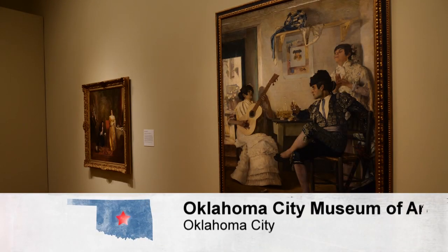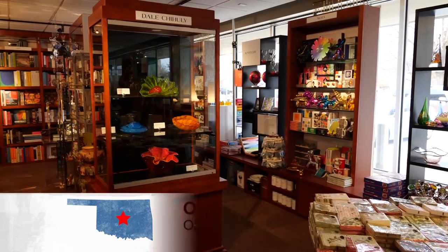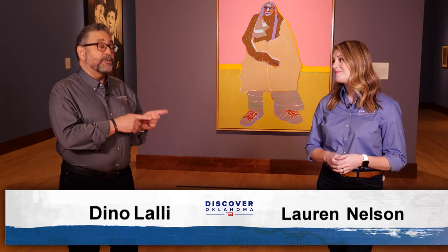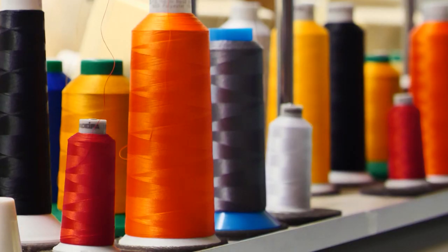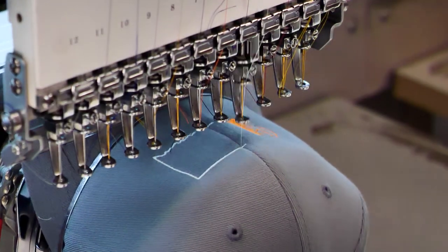Welcome back to the Oklahoma City Museum of Art, home to incredible works of art and an impressive gift shop too. If it's an Oklahoma-themed souvenir you're after, Jason Grubb shows us Mythic Press shirts in Tulsa. In one room, colorful spools of thread feed through machines and onto hats, bags, and shirts.